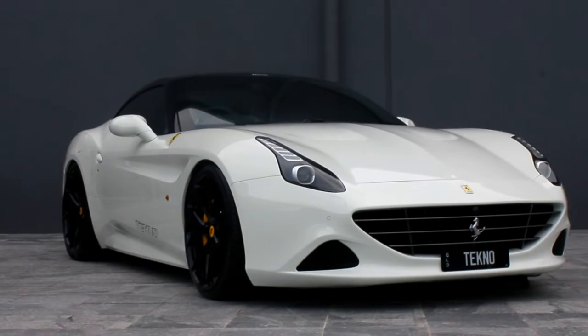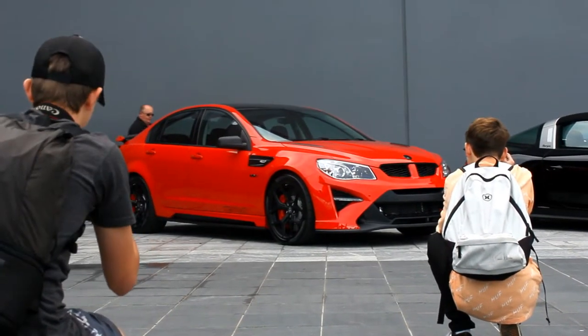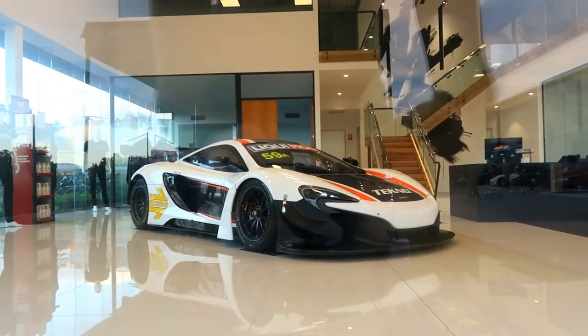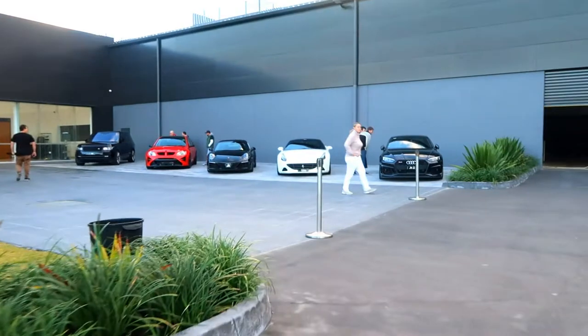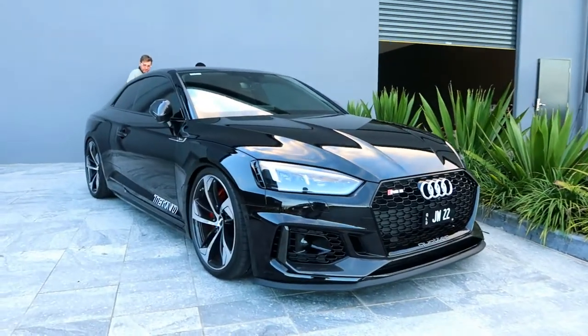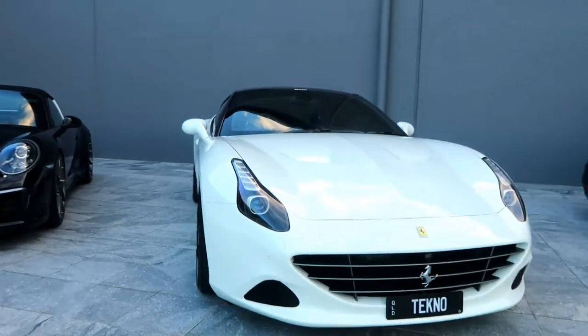We're gonna head in and have a look at some awesome cars. This is a Techno McLaren race car - that is so wicked. They have the best showroom here. Techno have the whole Super Cup lineup literally just up here and these things are beautiful.